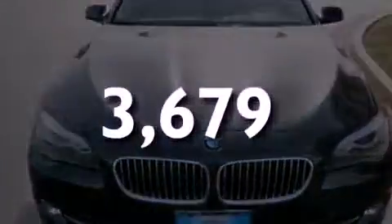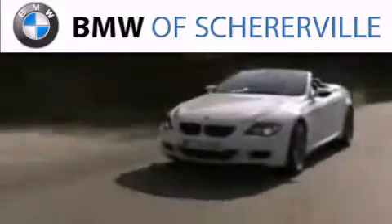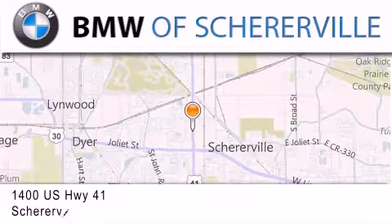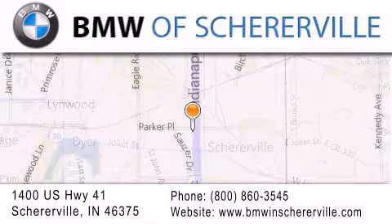Call or visit us right now and arrange your test drive today. Thank you for considering BMW Sharerville for your next luxury vehicle. If you have any questions, please visit our website, give us a call, or stop by our dealership located at 1400 US Highway 41 in Sharerville.